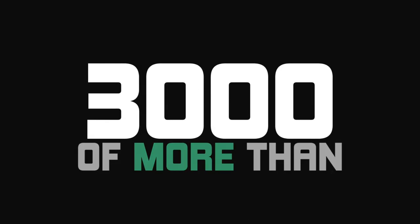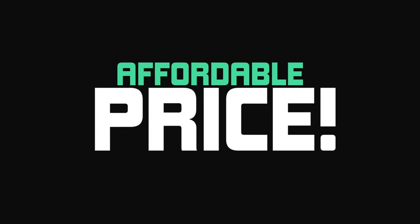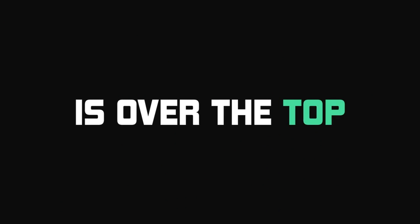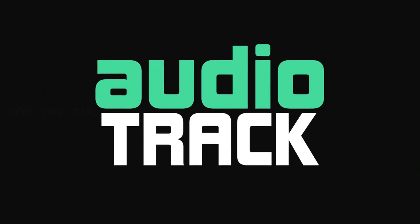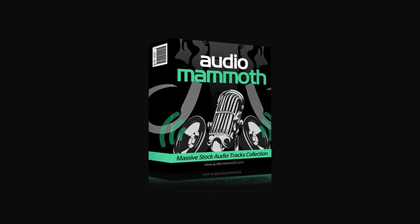Introducing Audio Mammoth, a brand new Mammoth collection of more than 3,000 high quality premium audio tracks for one super affordable price. The value packed in the Audio Mammoth collection is over the top. Instead of having to spend $10, $20 or more for one single audio track, you can get more than 3,000 audio tracks for pennies per track with the Audio Mammoth collection.